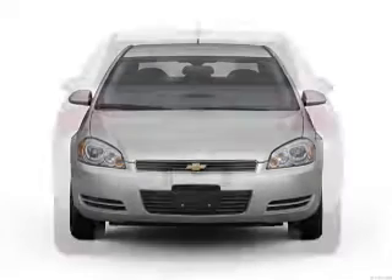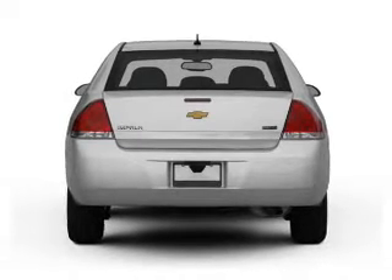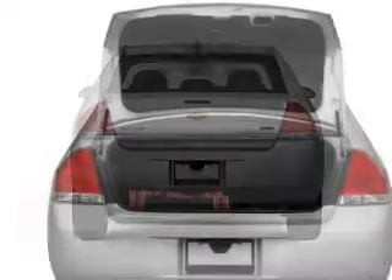A premium sound system is just one of the benefits of owning this vehicle. The anti-lock braking system will help deliver you safely to your destination.